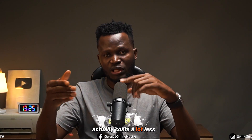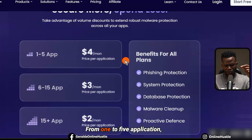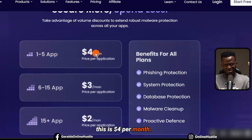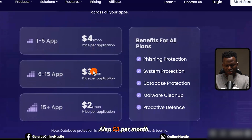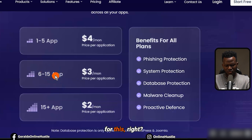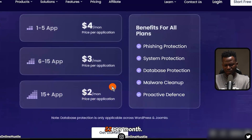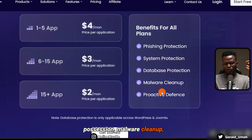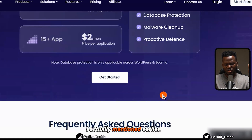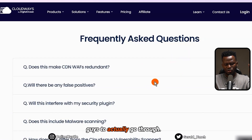Relatively, this actually costs a lot less than most other companies charge. For one to five applications, it's basically the same price or even less than a Starbucks — about $3 per month. For 15-plus applications, you get phishing protection, system protection, malware cleanup, and proactive defense, which I mentioned earlier.